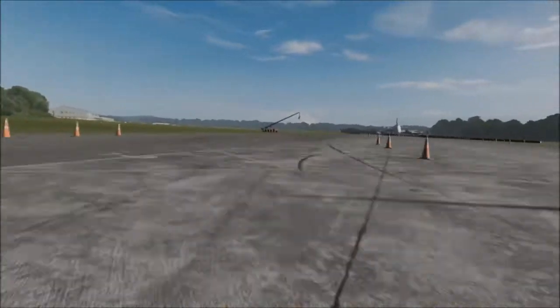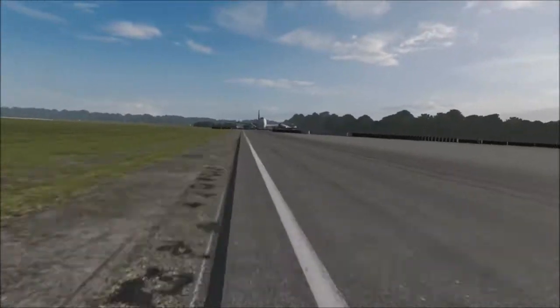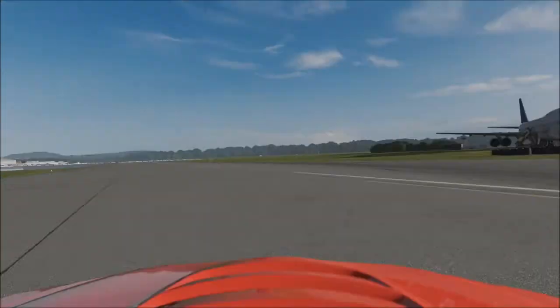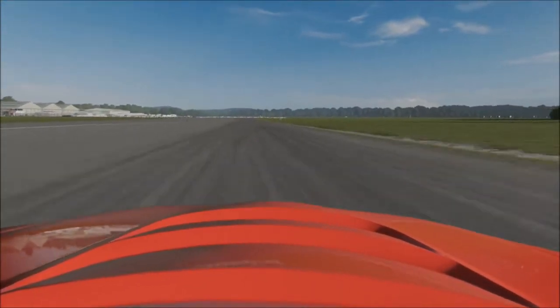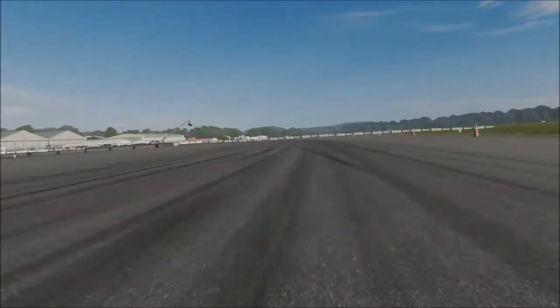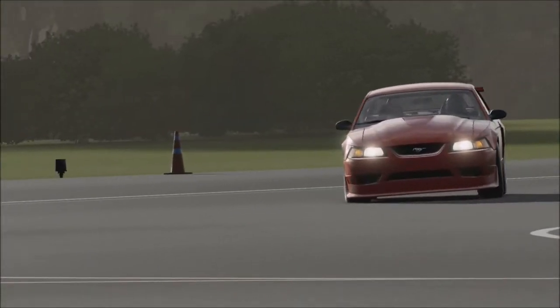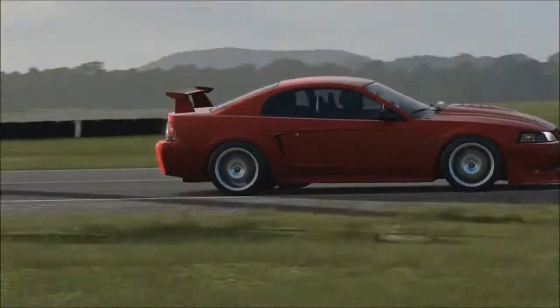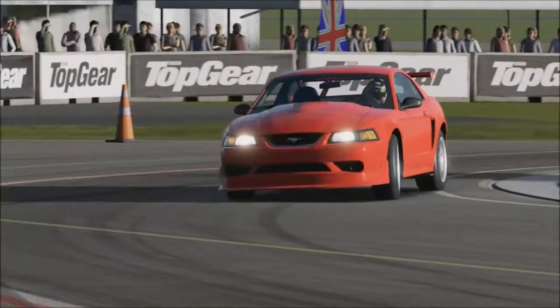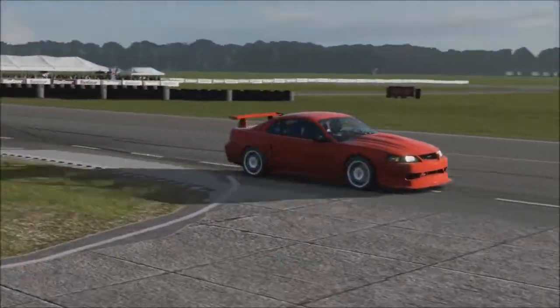For a big old American bruiser, it's a pretty nice car to drive. It's sort of grown on me a little bit, the Mustang Cobra R. You can also get this car for free from a showcase event, which also helps — so you can actually experience this car yourself for the low, low price of absolutely nothing. But yeah, a solid enough car. I actually really enjoyed driving this.